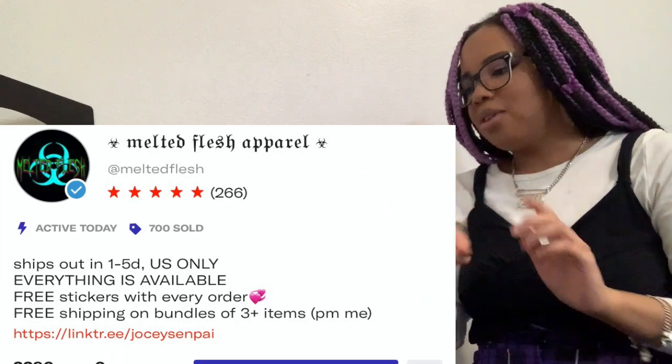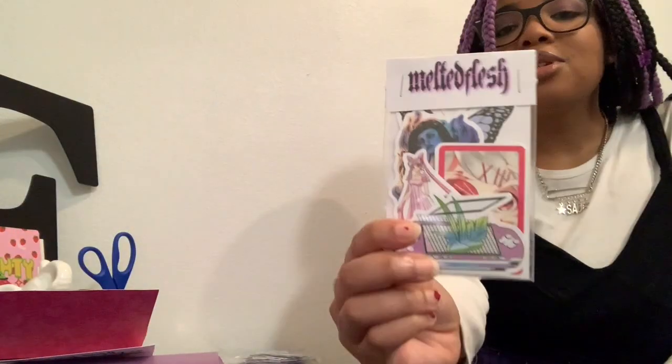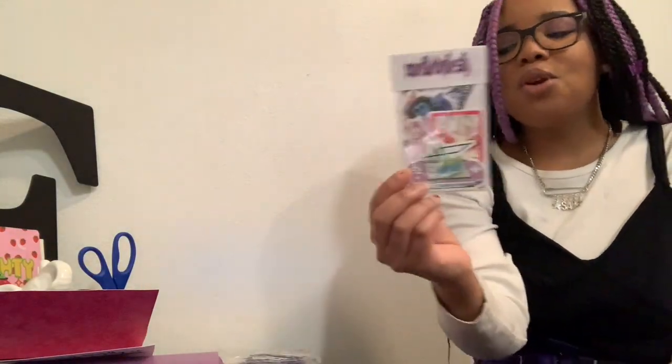I have enough clothes to be selling forever. But along with selling, I love being a buyer and finding really good either vintage vibes or cute stuff. I'm actually going to start with Melted Flesh — I showed you the little stickers they gave, which are so cute with their order.